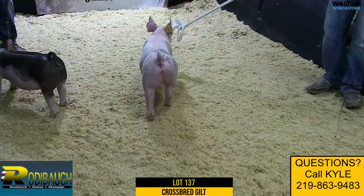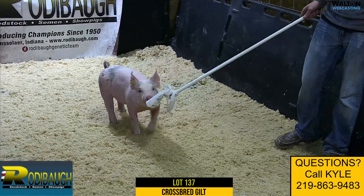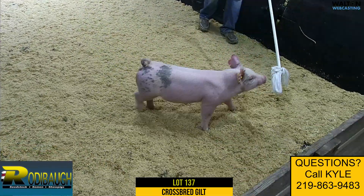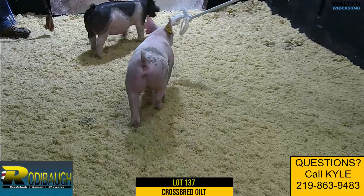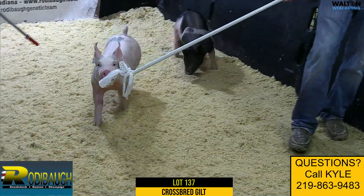Okay crossbred gilts, lot 137, the blue gilt on the stick next. We've already seen a couple litter mates to this gilt — overruled, footworks newsflash — and this one fits that same mold really well. In terms of one that's got a little extra scale and still got a good center in her.